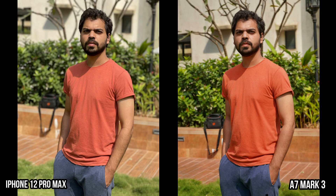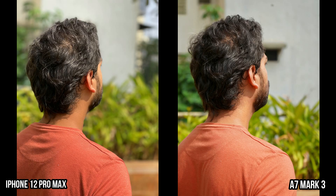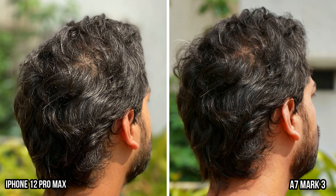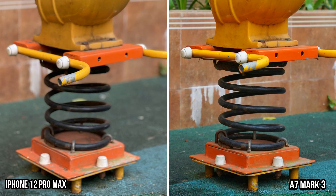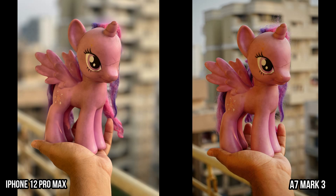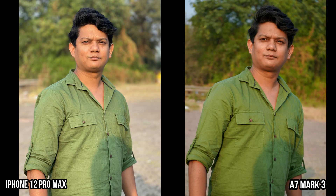Now let's compare the portraits. In this first shot, both are doing an amazing job — the skin tones and edge detection are perfect. The only difference is that Sony has more saturation. But this shot clearly shows that portrait photos from smartphones can't match the edge detection of portrait photos from a camera. The hair, some part of the beard, and shoulder have been slightly blurred out on the iPhone, whereas the edge detection is perfect on the Alpha. But the details are slightly better on the iPhone. The iPhone has also blurred out springs at the bottom, whereas they're in focus on the Alpha. But due to the LiDAR sensor, edge detection has improved a lot compared to previous iPhones.